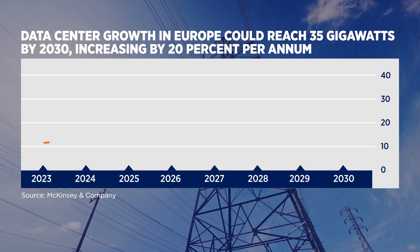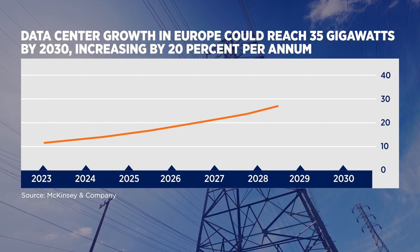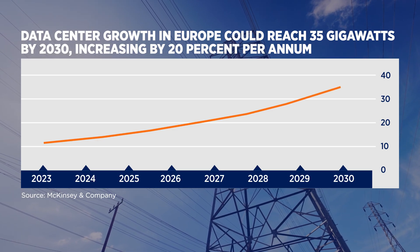In the face of these challenges, data center operators are looking to evolve their own power ecosystem to speed up development and meet that surge in demand.